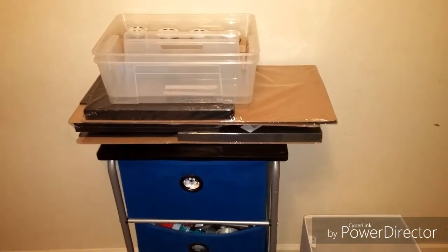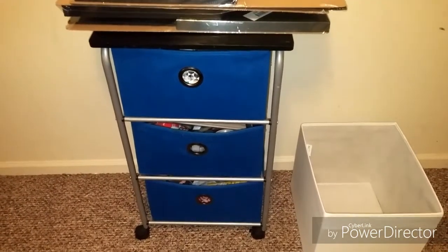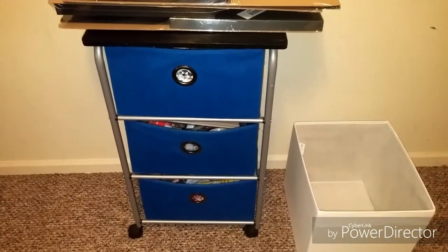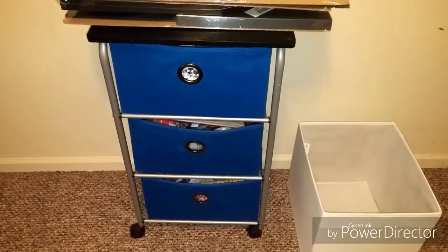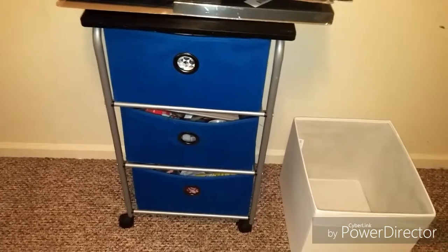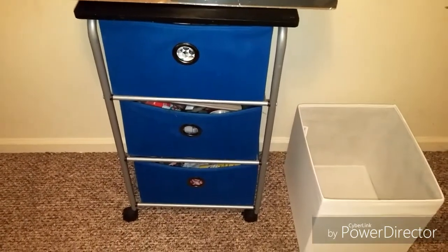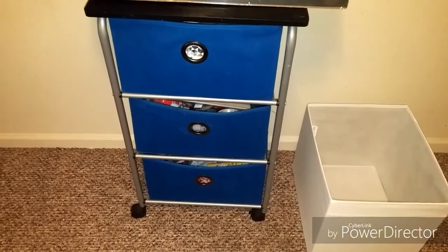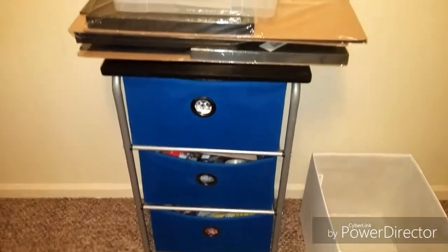Assalamualaikum. So here we are with my old caddy. This caddy has been in our family for almost 10 years now. I bought it when my firstborn was born — to store his diapers and wipes in. You can see that's why the drawers are all pretty much pulled out permanently, but it has lasted us a very long time. It has casters on the bottom — it's really nice.